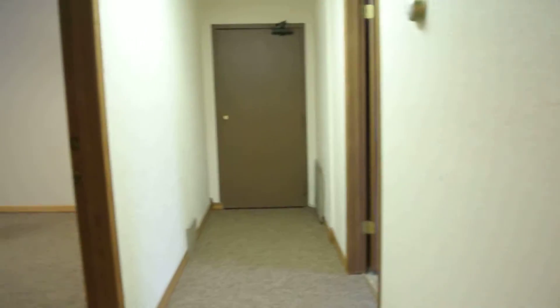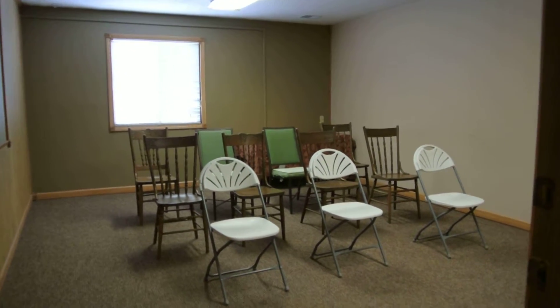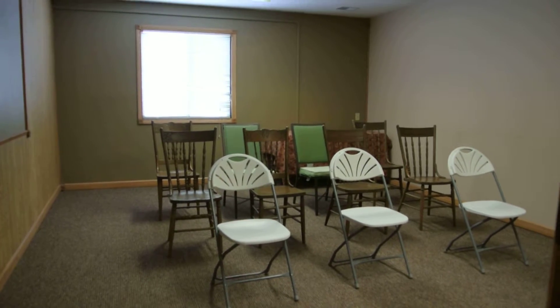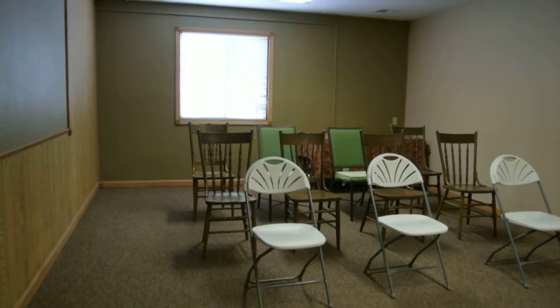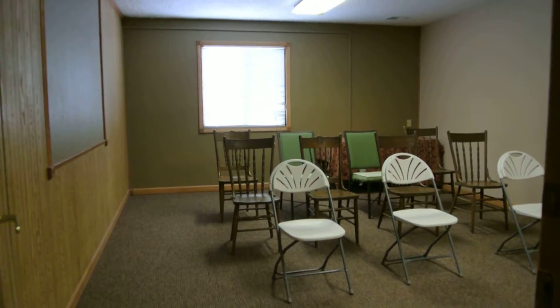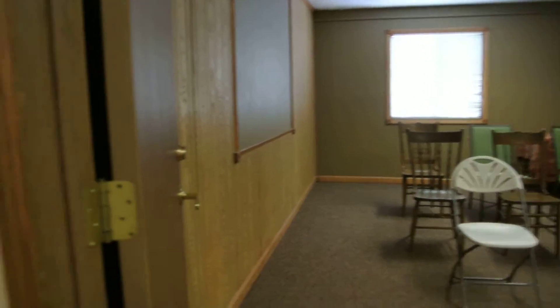This next room we have is our classroom. We hold monthly health education classes in here for the community — they're free. We do them on a variety of topics. Some of the past topics we have done have included headaches, nutrition, and low back pain. It's always different every month.